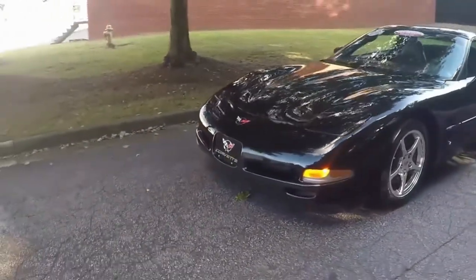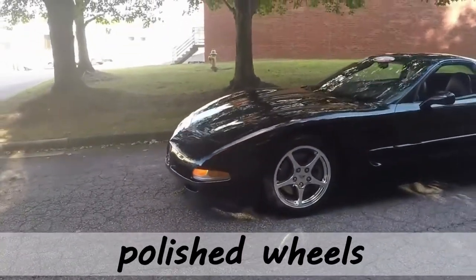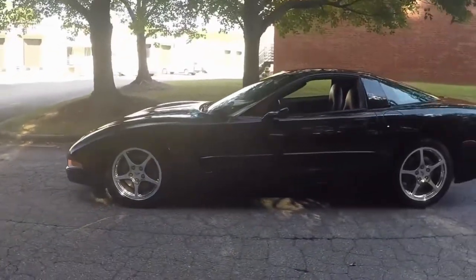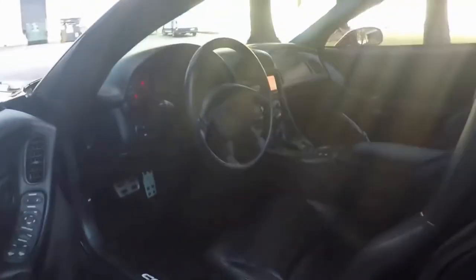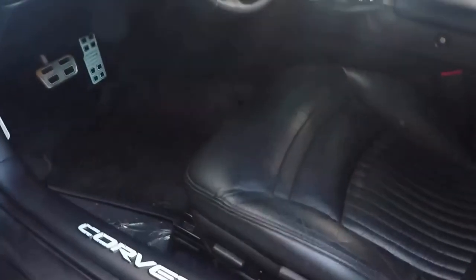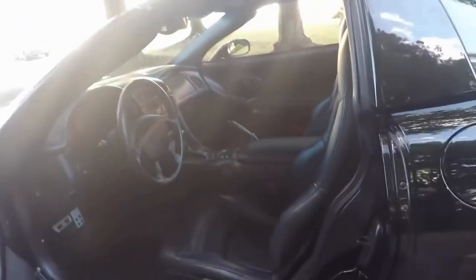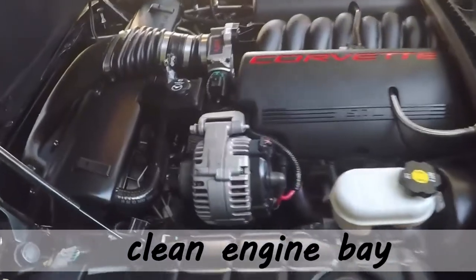I'm going to drive it at the end of this video. Beautiful. Last year of the C5, 2004. All that performance equipment added onto a car with automatic transmission. Look at them pedals. Everything is done just very nicely in this machine.